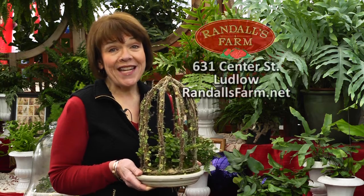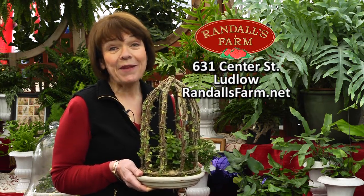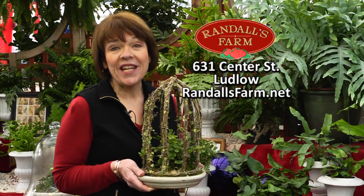Revive the Victorian craze. Decorate and cultivate distinctive ferns. I'm Karen Randall from Randall's Farm and Greenhouse.